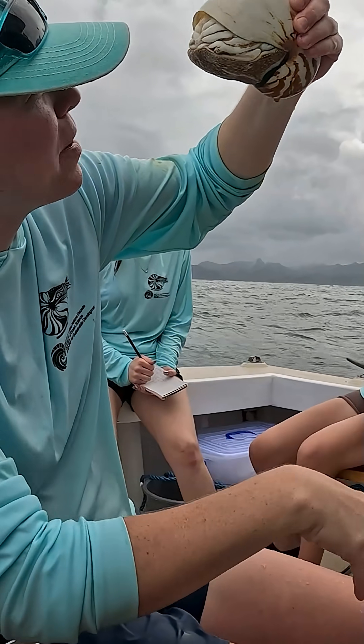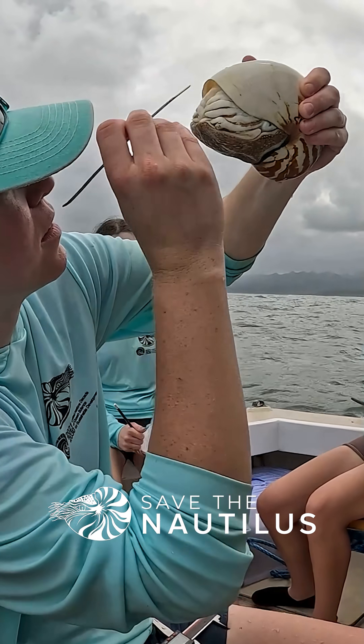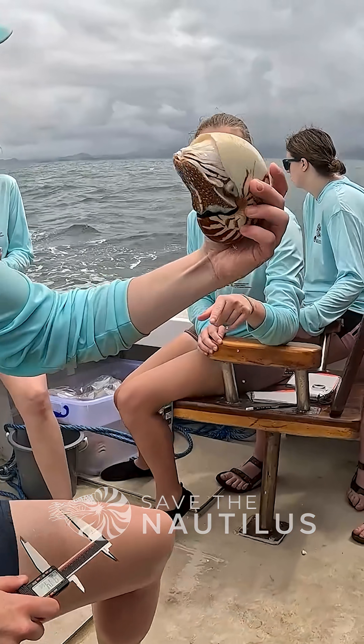I work on nautilus research with Dr. Greg Berard and the Save the Nautilus organization. The last few years our research has focused on studying the Fiji Nautilus.